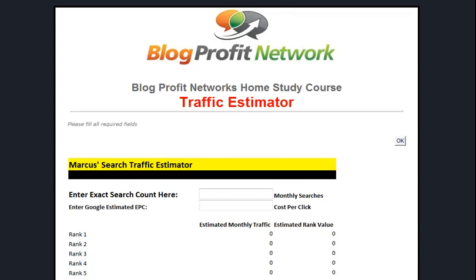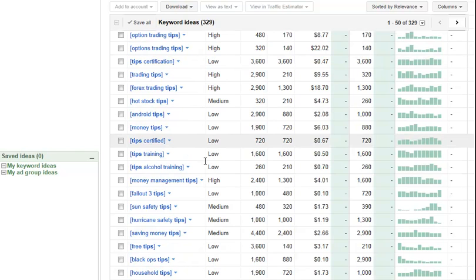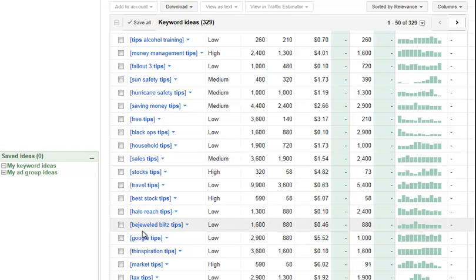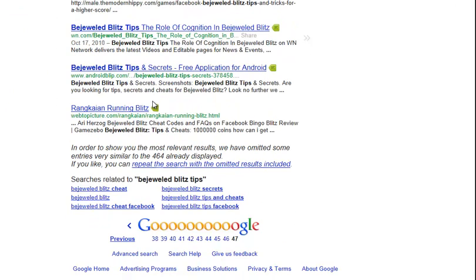Let's assume you found a niche under the trigger word "tips" - something like "Bejeweled Blitz Tips," which I found here. Whenever you see something like this that has low competition and looks cool, it's totally worth it to look it up and see what these people want. I went ahead and looked it up and found there are only 464 competing results. We did the Google timeout method, which I always recommend, and it looks like we could probably rank pretty well on this one.